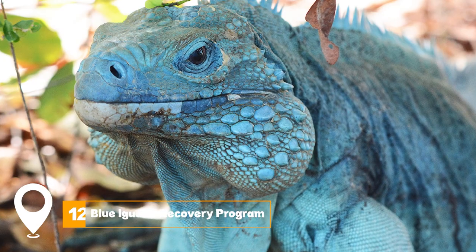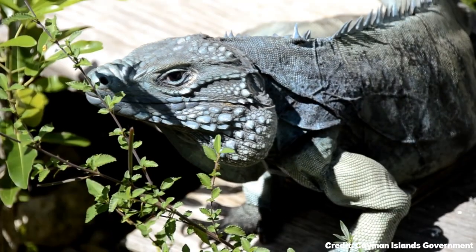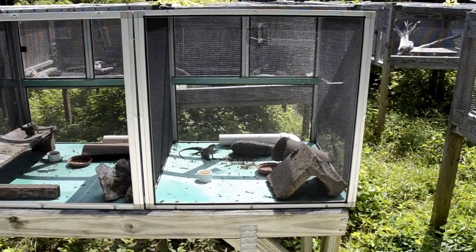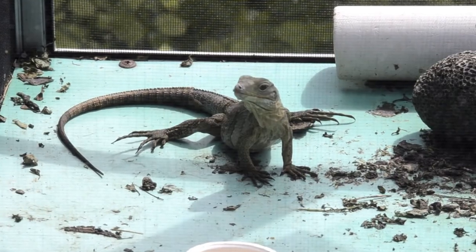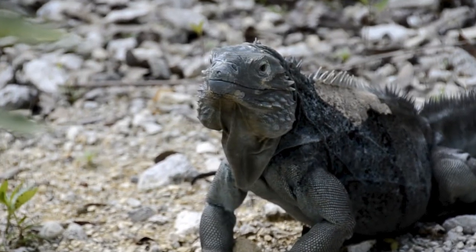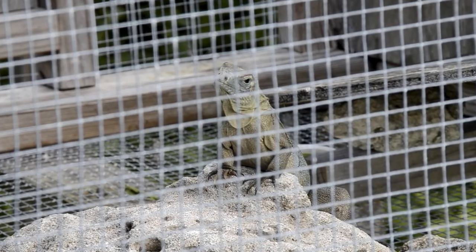At number twelve, we have the Blue Iguana Recovery Program. The Blue Iguana Recovery Program was created to restore a population of Grand Cayman blue iguanas to the wild. Visitors can view blue iguanas in their natural environments — a magnificent natural forest, a lake, gardens, and various bird life.